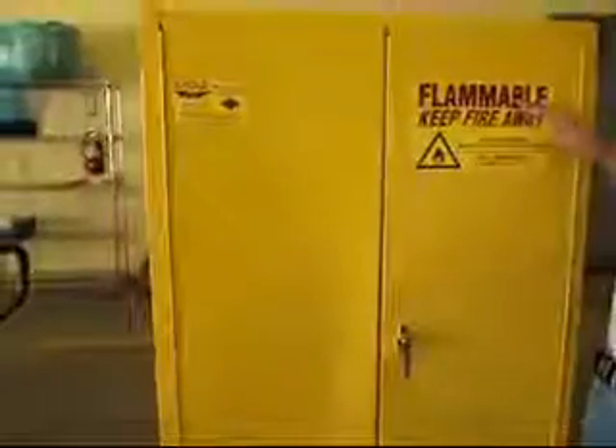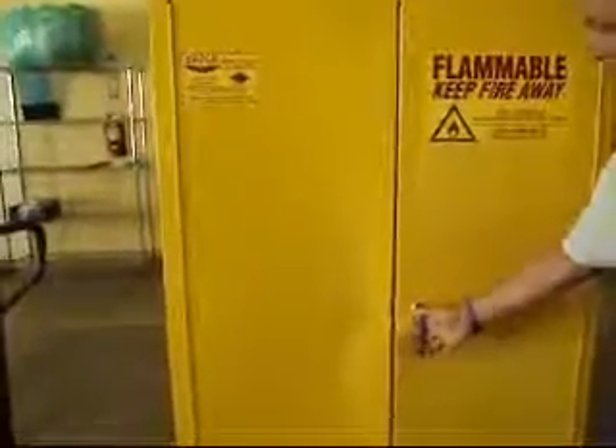We have an Eagle 1947 model, 45-gallon capacity safety storage cabinet. This is for all your flammable items in the shop that the fire marshal wants you to keep in an enclosed space. We get these in from time to time.